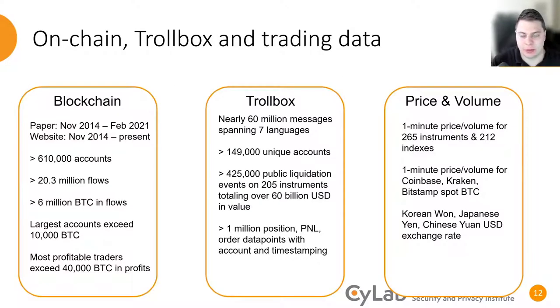The analysis on our project builds on three pillars of data. The first is the Bitcoin blockchain itself, on which we found over 610,000 accounts associated with BitMEX, over 20 million flows totaling over 6 million Bitcoins. The largest accounts appear to have over 10,000 Bitcoins, and the most profitable traders appear to have extracted over 40,000 Bitcoins in profits. We also have the Trollbox, with nearly 60 million messages spanning seven languages and over 150,000 unique contributors. Additionally, we've identified 425,000 public liquidation events totaling over $60 billion US dollars in value, and over a million positional, P&L, and order data points with account and timestamping information. We also have price and volume data for all instruments traded on BitMEX, as well as a number of the spot markets that comprise its most popular Bitcoin index.